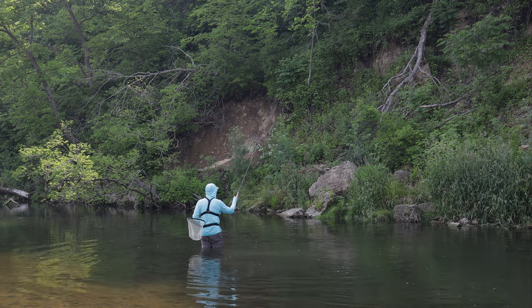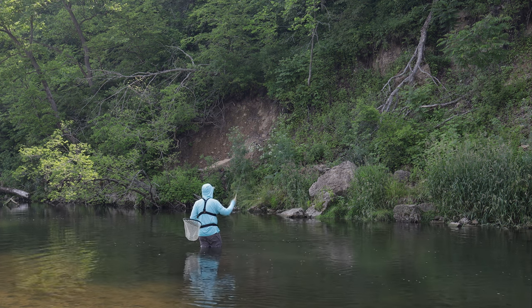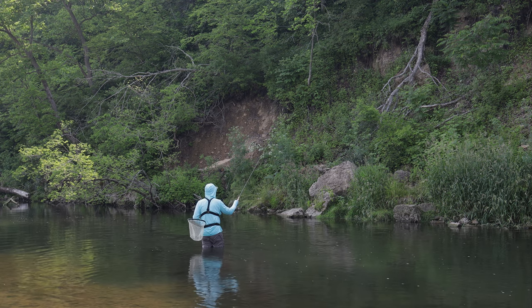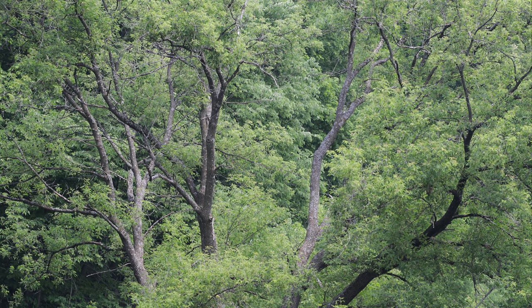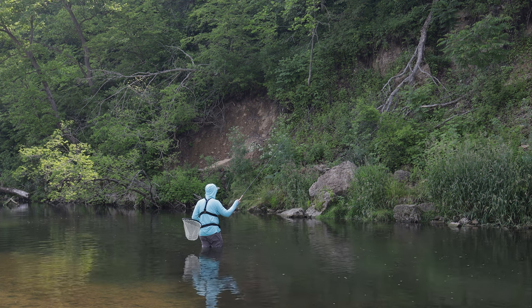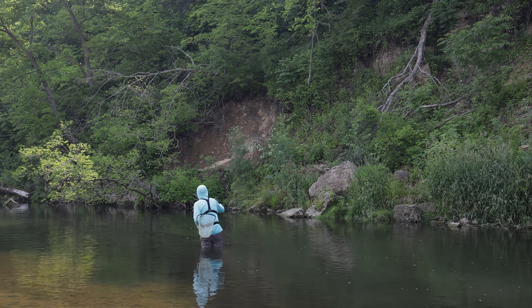Carp flies for smallmouth — I'm sure I'm not the first guy to do that. I'm sure there are plenty of dedicated smallmouth flies with minor tweaks that share a lot of similarities to this so-called carp fly. But that's what I've got tied up, and I can definitely highly recommend headstanding carp flies for smallmouth.